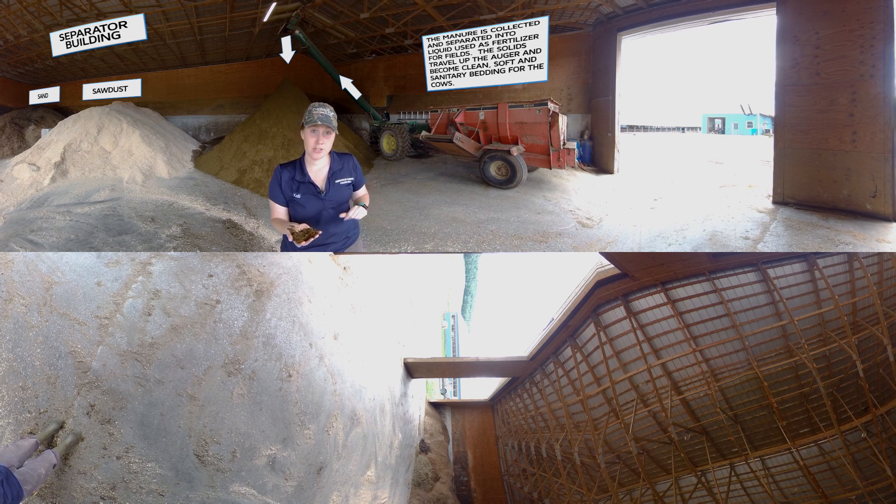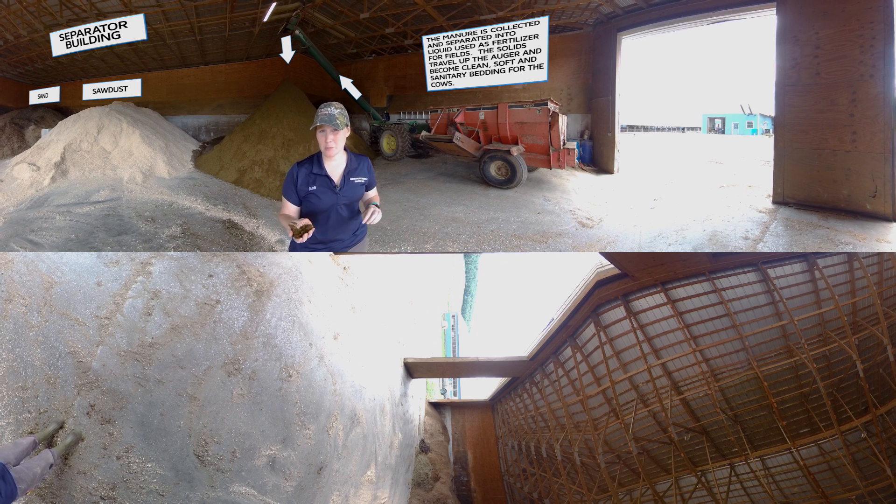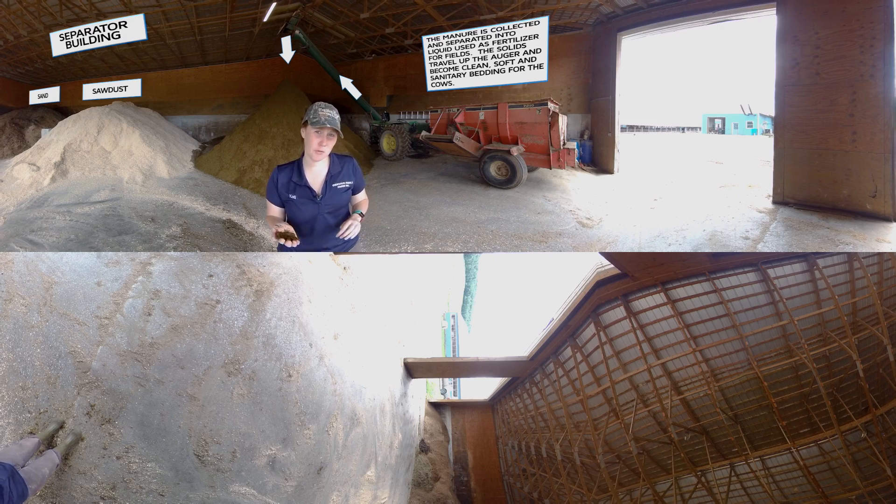This has actually helped us improve our cow sleeping patterns since we've started using it, and it's just a really great way to make sure our cows are comfortable here on the farm.